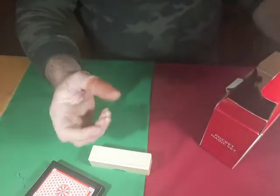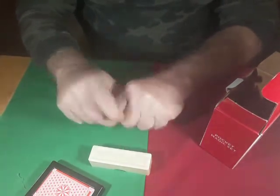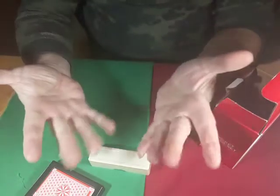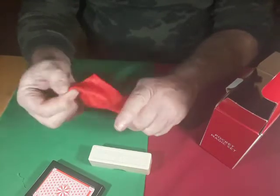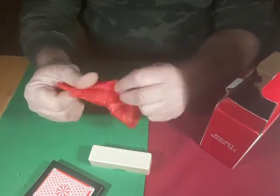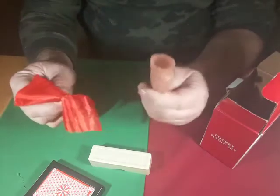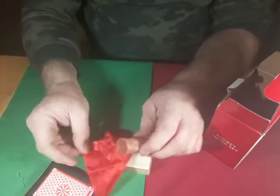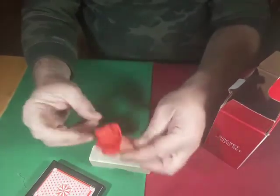Now let me see if I can get the third effect. The classic fake thumb! And my red scarf is gone. You do get a little piece of silk that you can use with the fake thumb. Classic fake thumb — nothing unusual about that, we all know what that's all about.